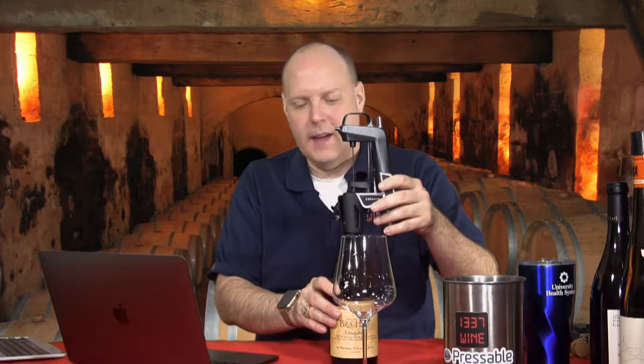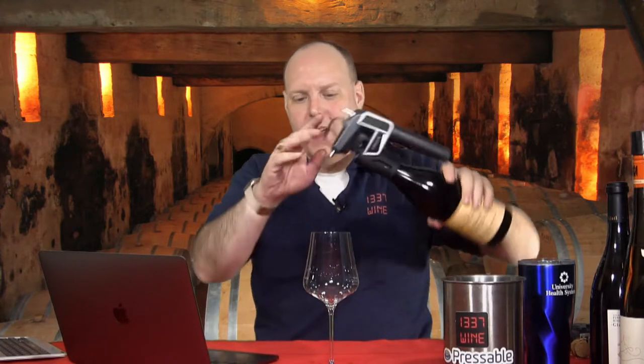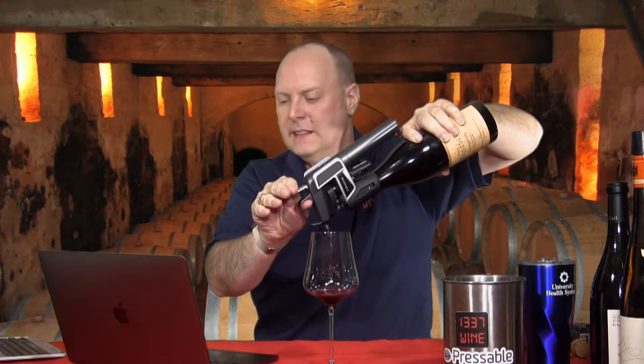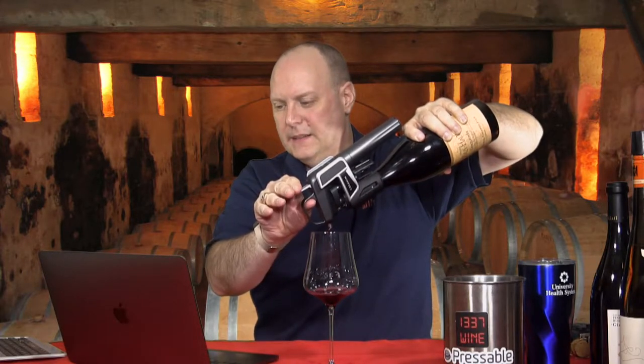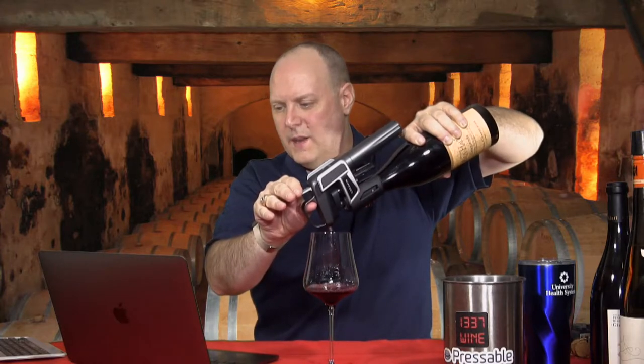The name L'Esquerra equates to 'escarpment' in the local Catalan dialect, and the vines are anywhere from 40 to 60 years old. The first vintage was 2008. Chapoutier bought the Bila-Haut property in 1999.